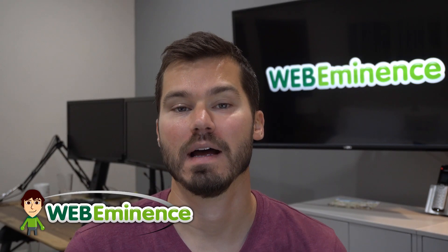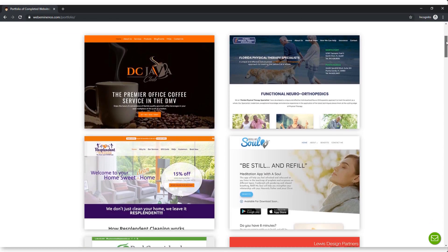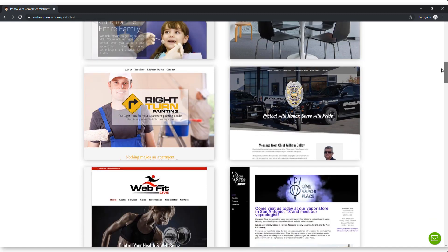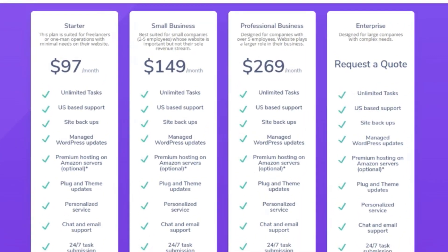This is Ryan from WebEminence.com and in this video I'm going to talk about maintaining a WordPress site. There are millions of you who have WordPress websites, whether someone else built it or you built it yourself, but you probably want to know what needs to be done to maintain a WordPress site. I've been building websites on WordPress for over 10 years and I currently host and maintain over 300 WordPress websites.